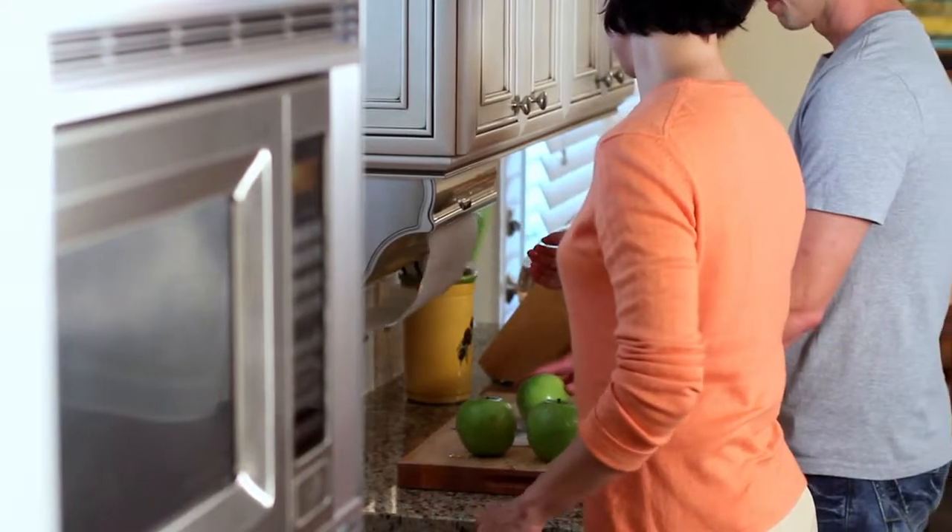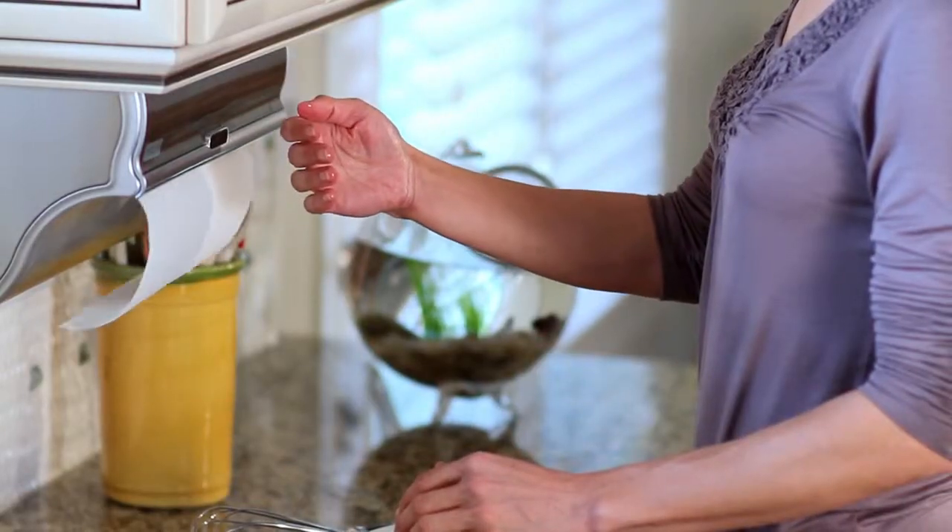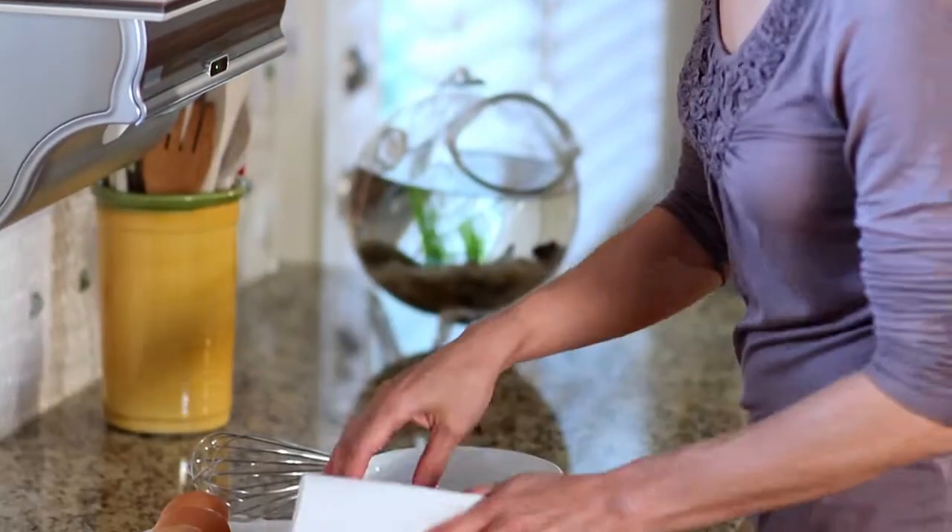With a slight wave of your hand, it dispenses one towel. Bigger jobs? Hold your hand in front of the sensor until it dispenses the amount you desire.